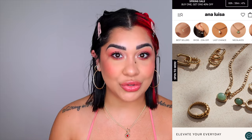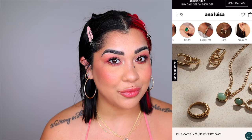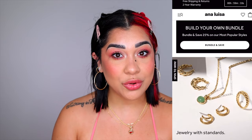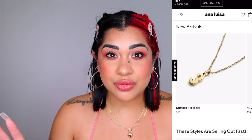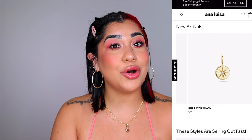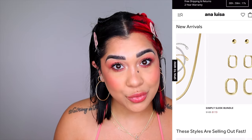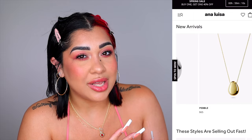Before we jump into my recommendations, today's video is kindly sponsored by Anna Luisa. I want to show you some beautiful pieces I got from them. When it comes to sustainable jewelry, I really recommend Anna Luisa. If you've been watching my videos for a while you've heard me talk about them — they have beautiful high quality pieces for super affordable prices, everything starting at $30 and up.